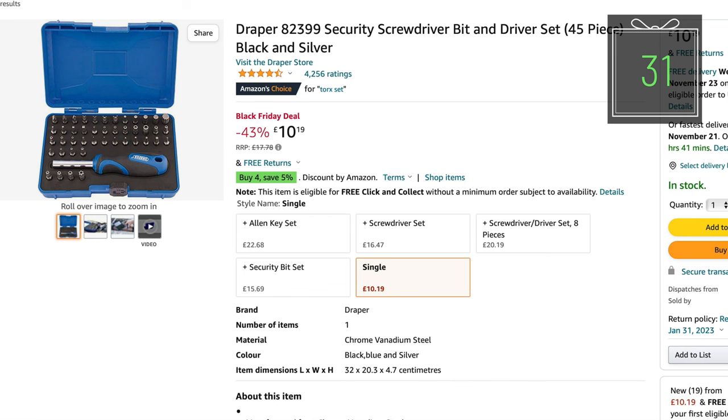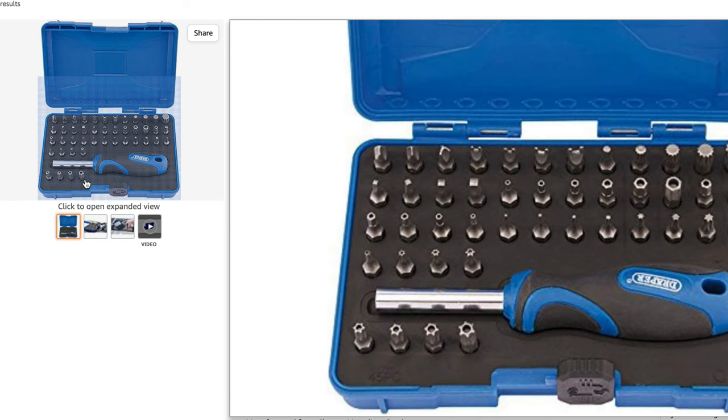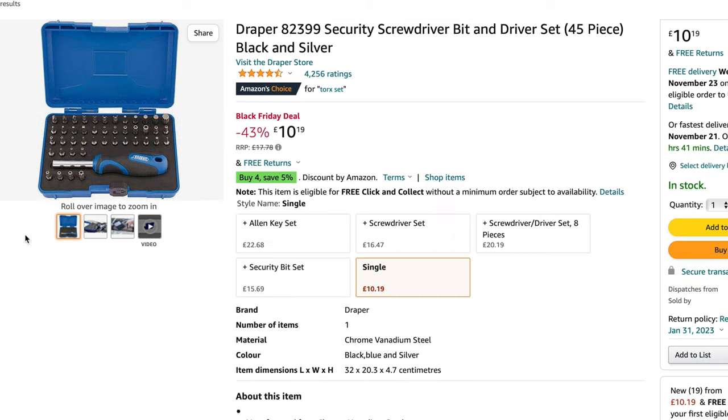If the person you're buying for is working on the transporter, they need the Draper security bit tool set. At the moment it is 43% off at only £10.19. I've lost a couple of my bits out of mine, so I think I'm going to be buying another one.